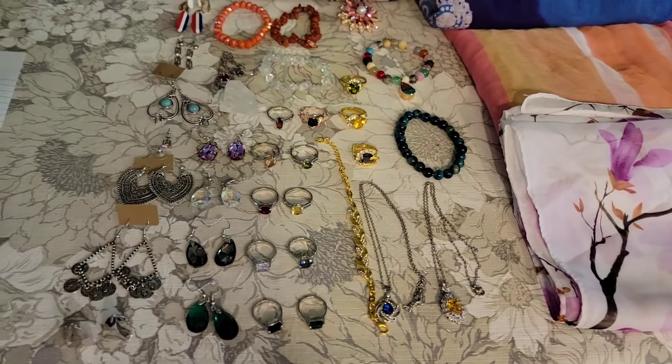All right. So for the morning sale, I brought 62 items. I sold 23, which means that 39 are still available. So let's go over those items that are available. I'm going to switch this around.